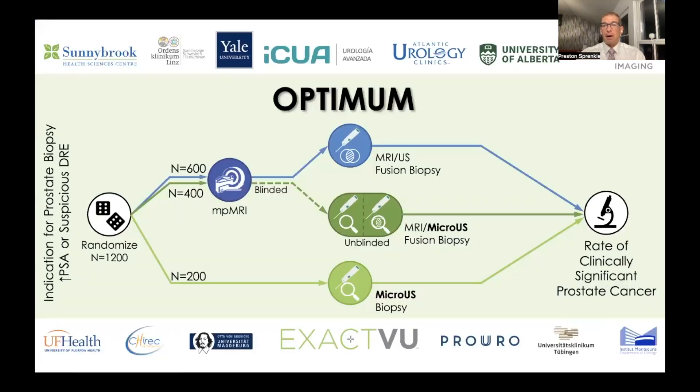There is a lot of statistical work in the background to appropriately power this study. Looking at about a 10% difference seemed appropriate to assess non-inferiority. Overall, 1,200 patients will need to be randomized: 600 to MRI-ultrasound fusion biopsy, 400 to ExactView biopsy with an MRI that can then be unblinded, and 200 to micro-ultrasound biopsy alone — with the ultimate goal of detecting the rate of clinically significant prostate cancer.